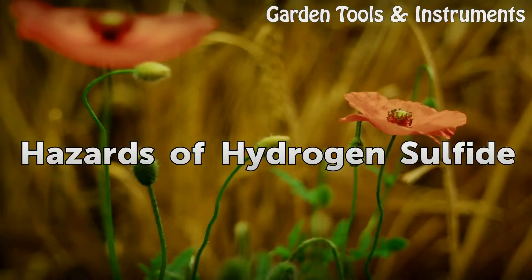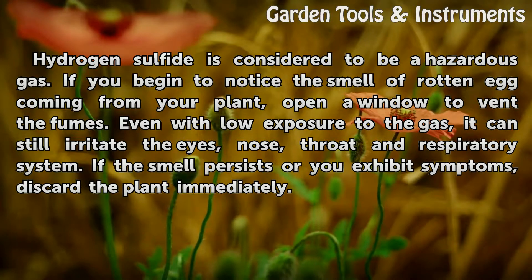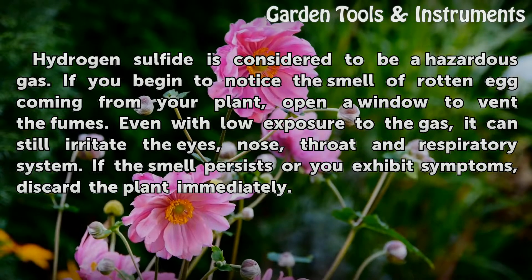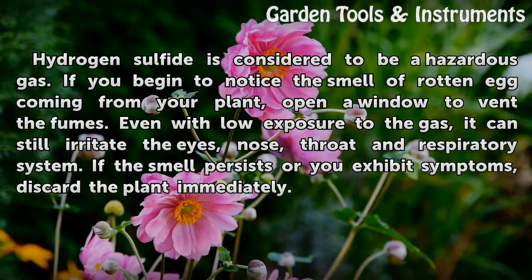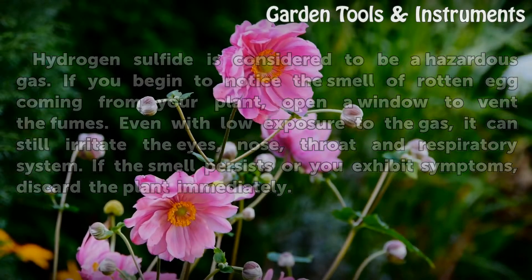Hazards of Hydrogen Sulfide. Hydrogen sulfide is considered to be a hazardous gas. If you begin to notice the smell of rotten egg coming from your plant, open a window to vent the fumes. Even with low exposure to the gas, it can still irritate the eyes, nose, throat and respiratory system. If the smell persists or you exhibit symptoms, discard the plant immediately.